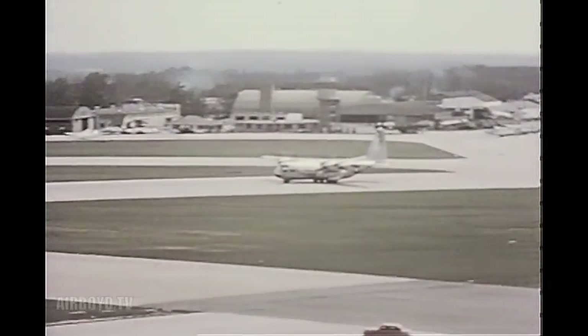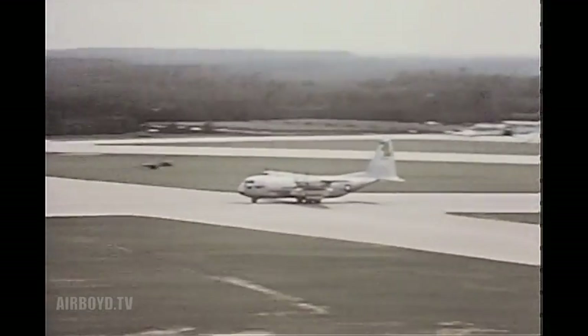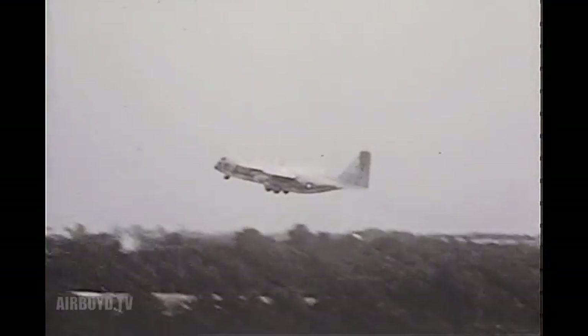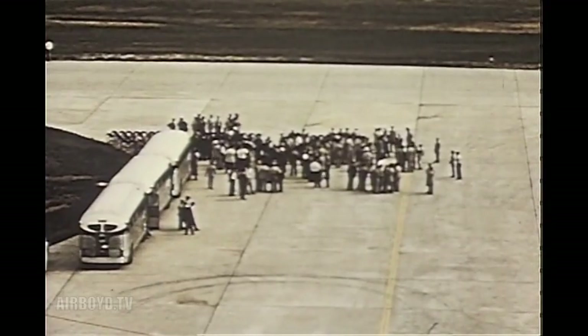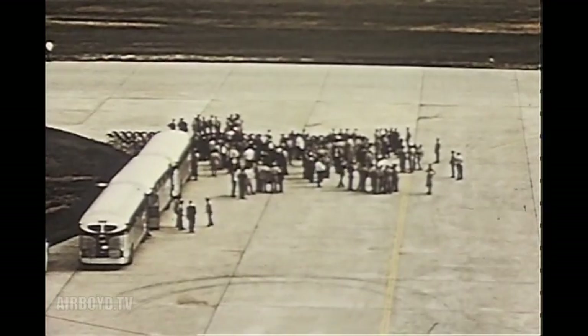While the static test article was undergoing many rigorous qualification tests, other completed C-130s were used for flight tests, demonstrations, and briefings for key military personnel. The first show was staged in July. Military personnel, newspaper reporters, photographers, and top television and radio people from all over the nation came to Marietta to see the new air freighter.